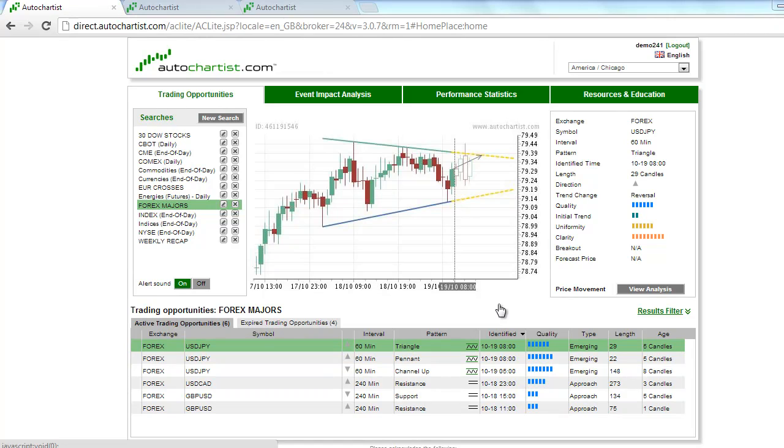This is James Heierczyk with today's Auto Chartist Forex Market to Watch for Friday, October 19th.